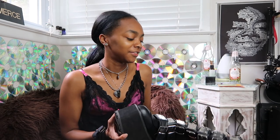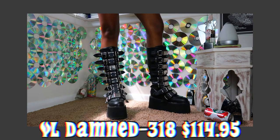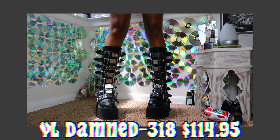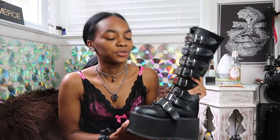My fifth pair of Demonia shoes are also the Damned 318s, but these ones are the leather ones because they were finally available. These ones fit tighter on my leg than the suede ones do, and I feel like when I wear the suede ones they just give off different vibes — even though they look the same, the material is different. I was just wearing these yesterday and got a whole bunch of compliments.